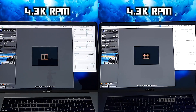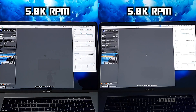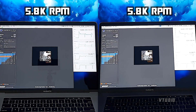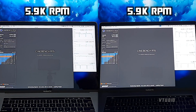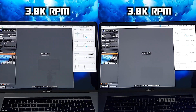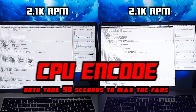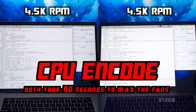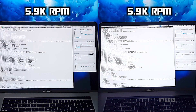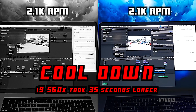After around 10 minutes the fans are at 2,890 and 2,853. After the first run the fans are at 4,300. After the second run, 5,800. Fans were fully maxed out on the third run. After the OpenGL run the fans are at 3,759. Cooling down, the i9 took 14 seconds longer. For CPU encoding, both took 90 seconds to ramp up the fans to max, but the i9 took 35 seconds longer to cool down.